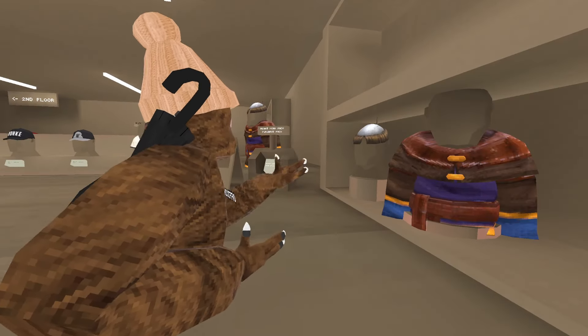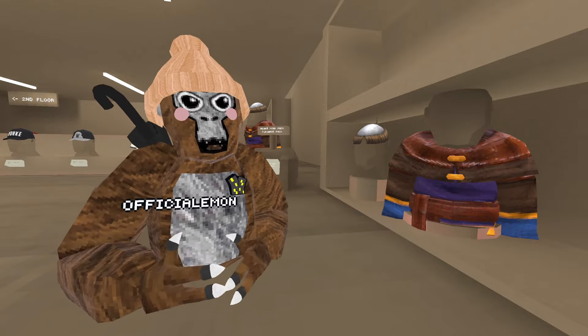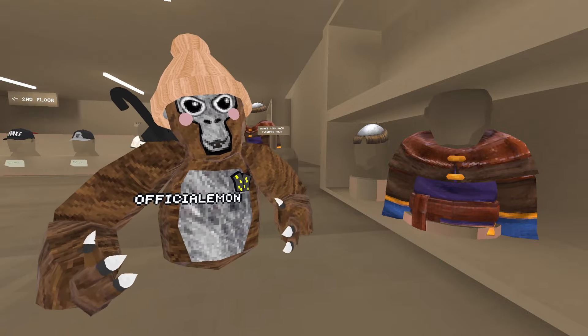I mean, I wouldn't say it all sucks. Really just the hair sucks — looks like an egg. But besides that, this cool badge is pretty cool.